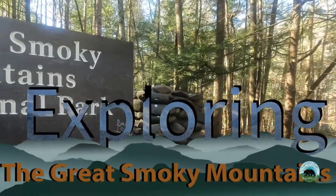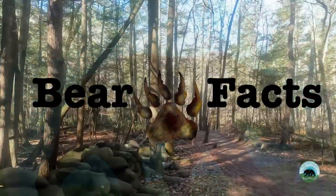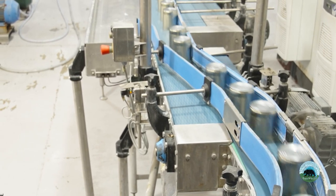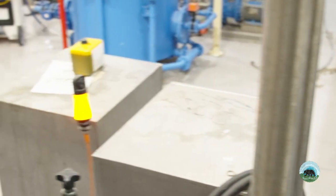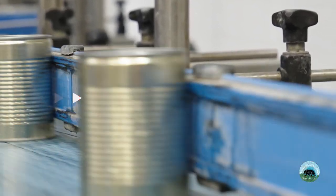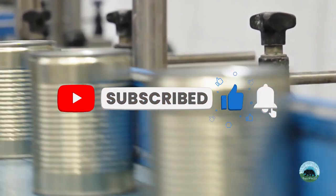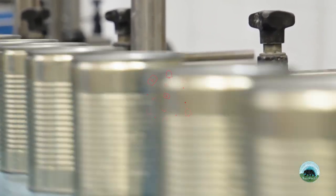Welcome to Bear Facts, where we explore the Smoky Mountains one bear fact at a time. If you're looking at this video, chances are that you like factory tours and behind-the-scenes glimpses. I definitely fall into that category — if I can find a behind-the-scenes tour, I'm going to go there. So when I learned of Bush's Beans Factory in the Smoky Mountains, I was excited about the prospect of seeing this iconic American bean factory in person.